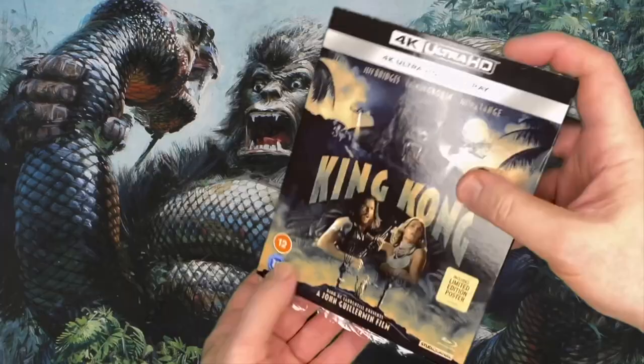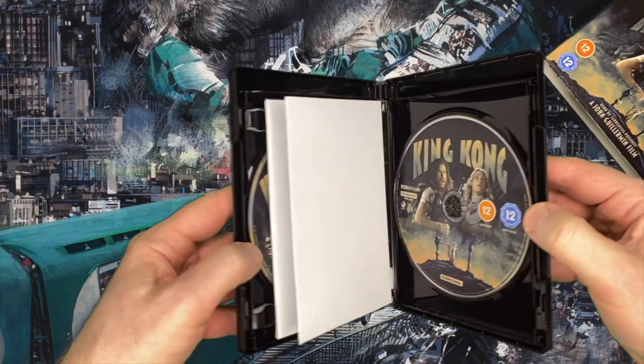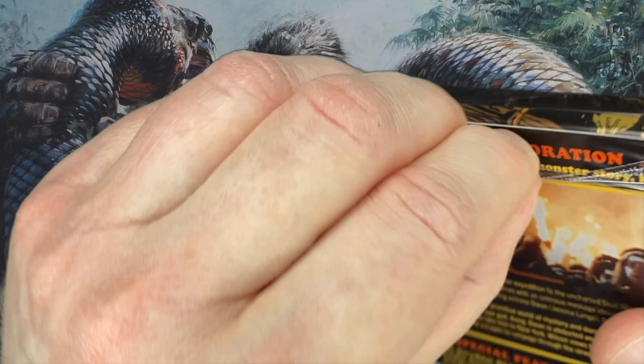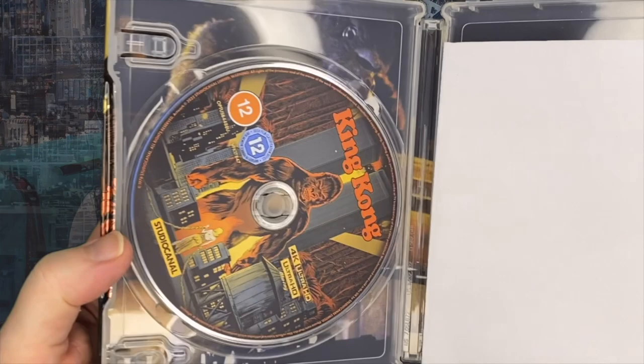The 4K UHD standard edition has epic new artwork from Sophie Bland, and also includes a Blu-ray disc of the film. Inside there is a poster of Sophie's great piece for the film. The new steelbook has the same disc contents but with great new artwork, this time from Francesco Francavilla. And inside, Sophie Bland's great poster again.